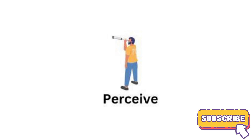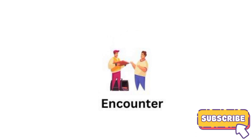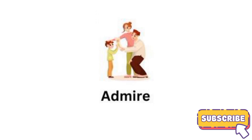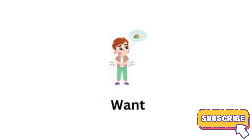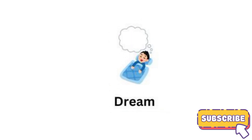Perceive. Encounter. Hate. Admire. Want. Dream.